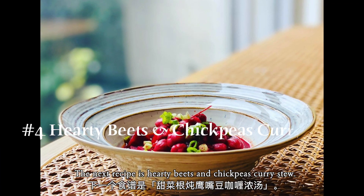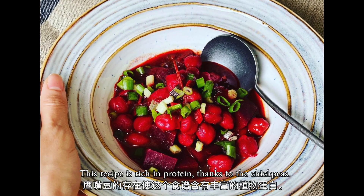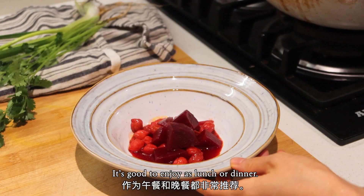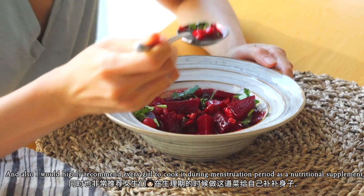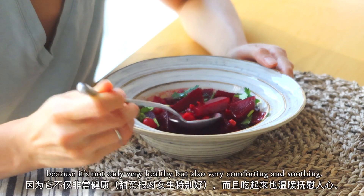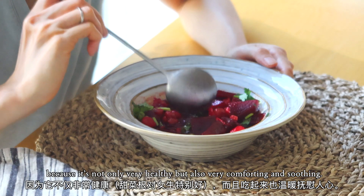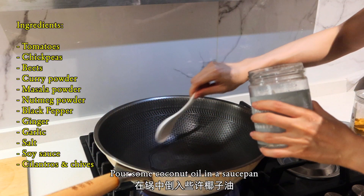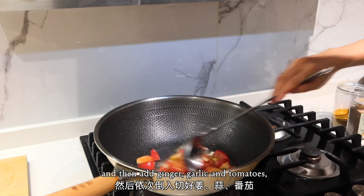The next recipe is a hearty beets and chickpeas curry stew. This recipe is rich in protein thanks to the chickpeas, and it's great to enjoy as lunch or dinner. I would also highly recommend it to every woman during their menstrual period as a nutritional supplement, because it's not only very healthy but also very comforting. Pour some coconut oil in a saucepan and then add ginger, garlic, and tomatoes.